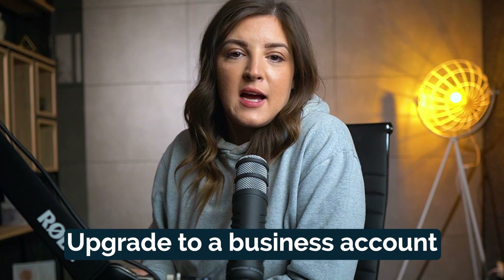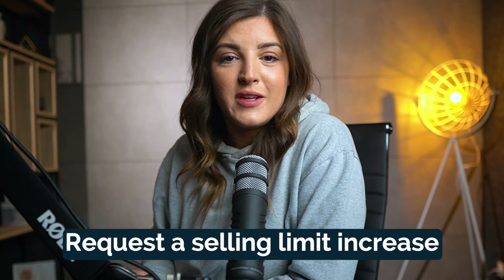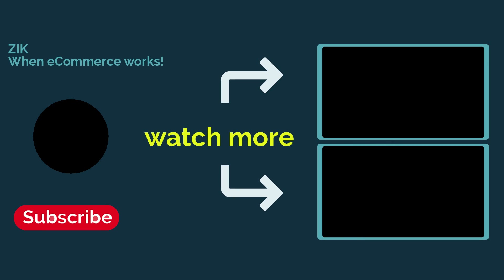Congratulations — by following these steps, you're on your way to increasing your eBay selling limits in 2023. Remember to build a solid selling track record, upgrade to a business account, optimize your listings for sales velocity, and request a selling limit increase when you meet the criteria. If you found this information helpful, don't forget to like this video and subscribe to our channel for more eBay selling tips. Wishing you all the success in expanding your eBay business and reaching new heights of selling. Happy selling and we'll catch you in the next video!